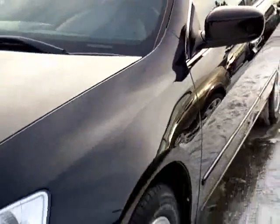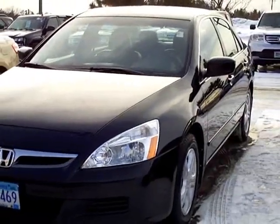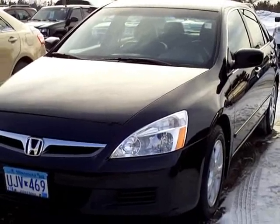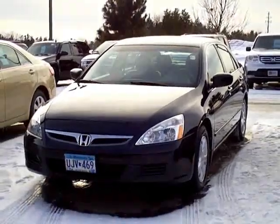A lot of people prefer this body style to the 2008, and this is a nice clean one. Hard to find a car with nice miles. You can see this vehicle in person at Mills Honda on Highway 210, Brainerd Baxter, or call us at 1-800-899-7525. Thanks for shopping with us at MillsAuto.com.